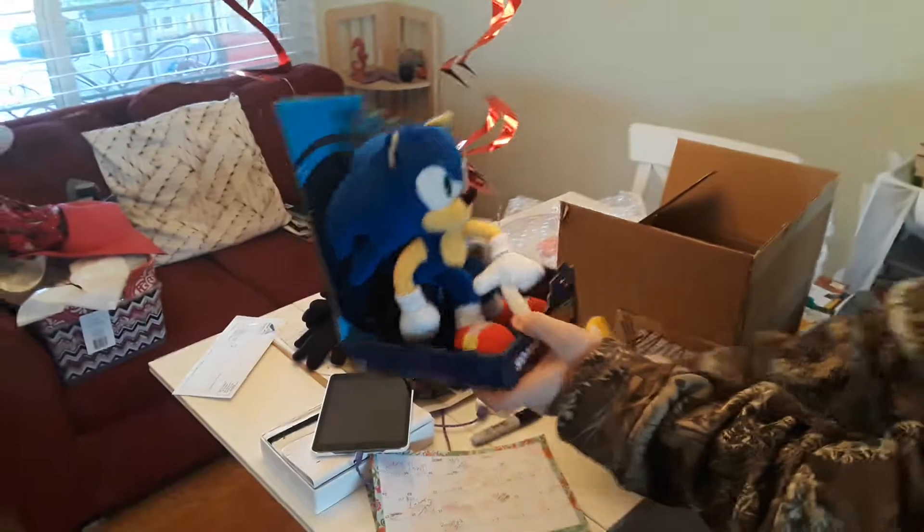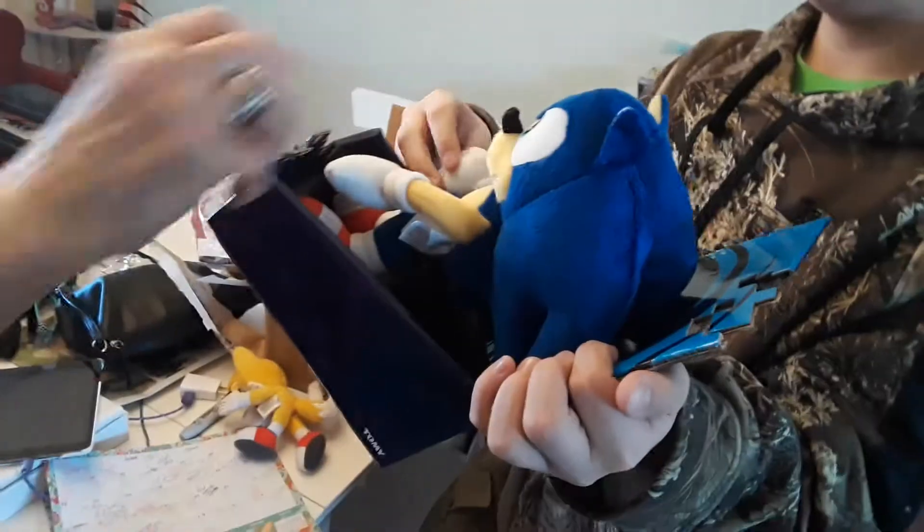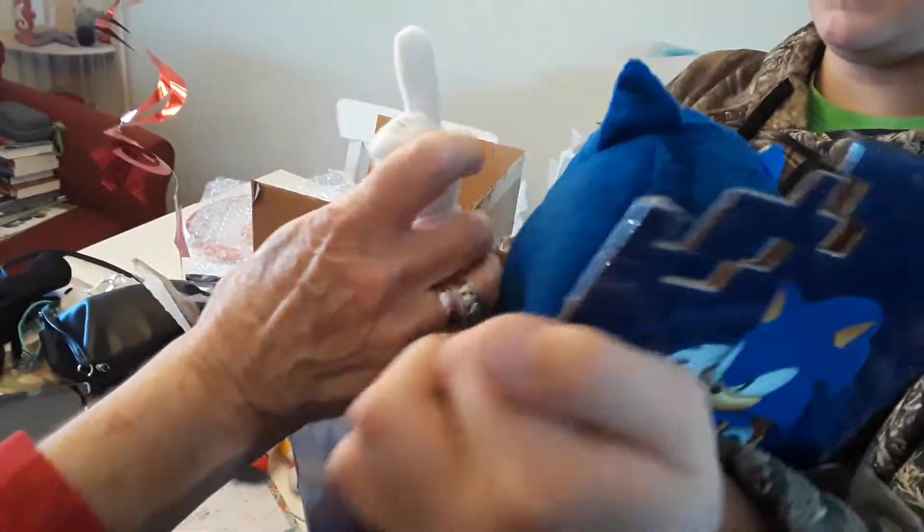Wow, he looks very nice compared to Tails. He's really awesome, Grandma. Look at him, he's so cute. He is cute. He has six fingers — that's probably a flaw, but...